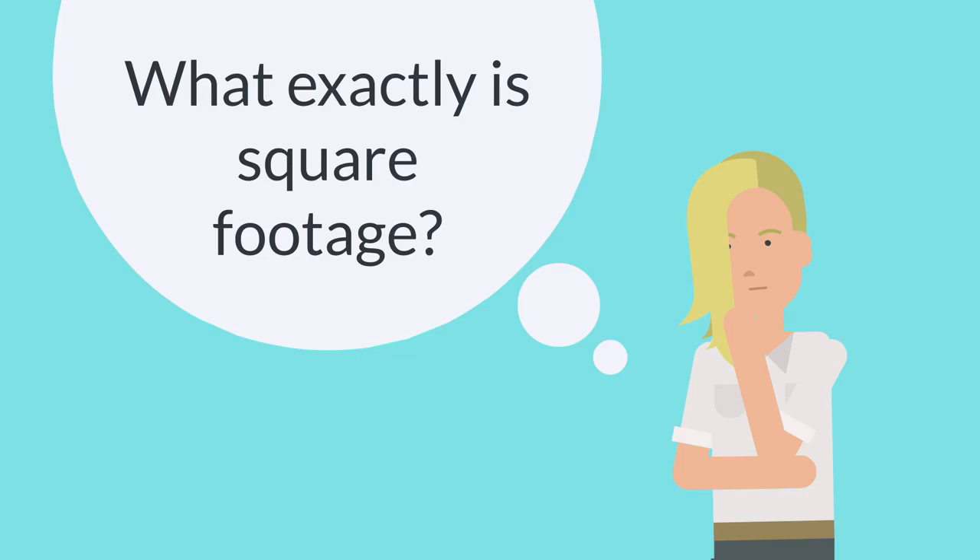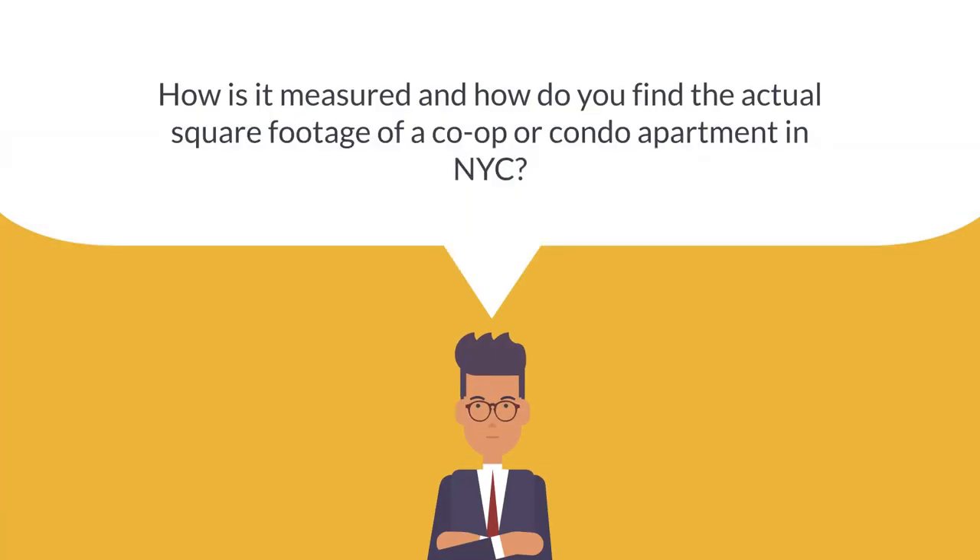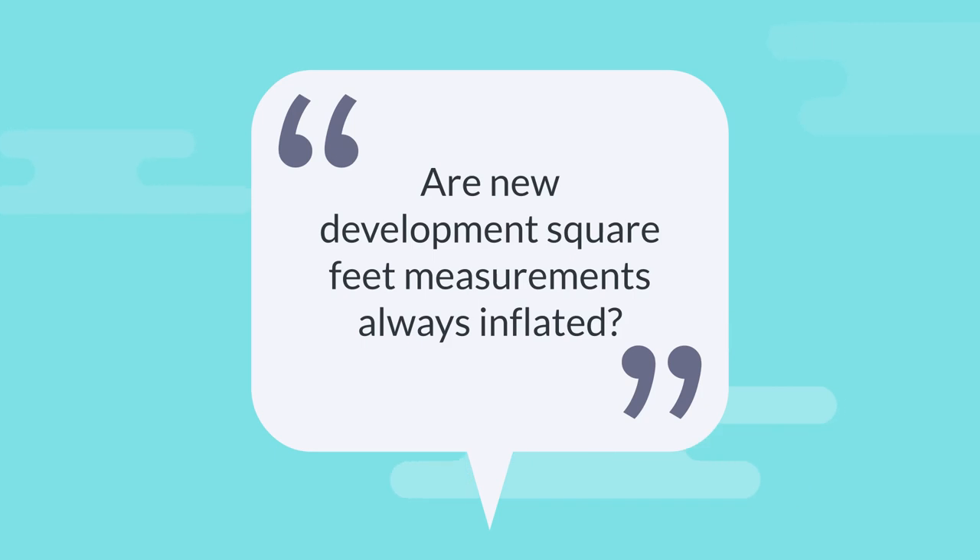What exactly is square footage? How is it measured? And how do you find the actual square footage of a co-op or condo apartment in New York City? Are new development square feet measurements always inflated?